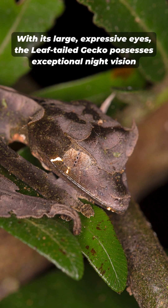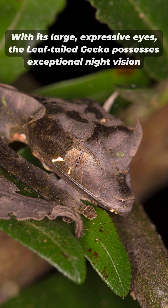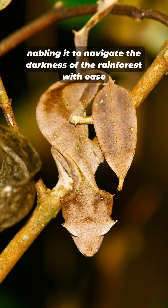With its large, expressive eyes, the leaf-tailed gecko possesses exceptional night vision, enabling it to navigate the darkness of the rainforest with ease.